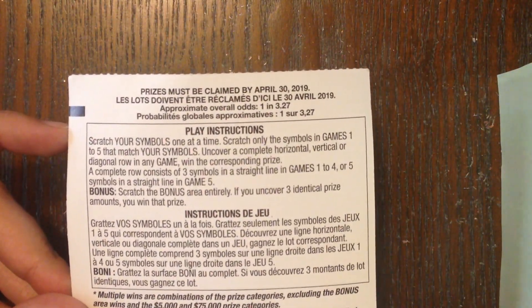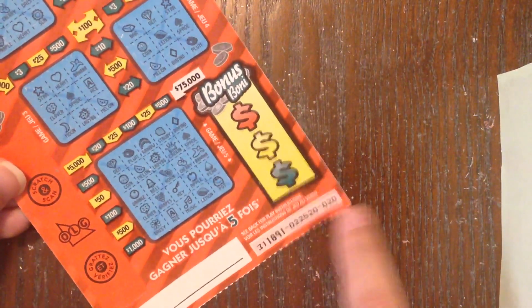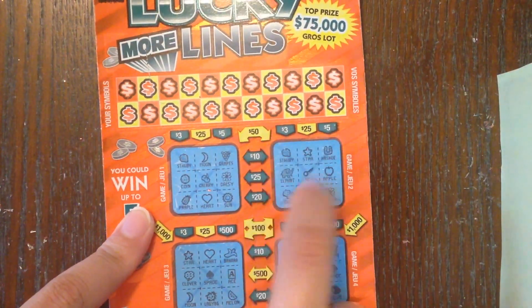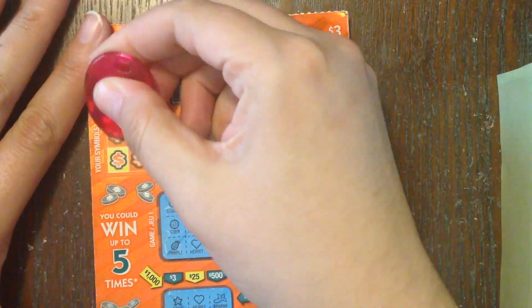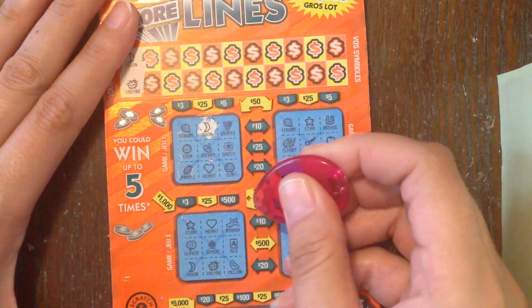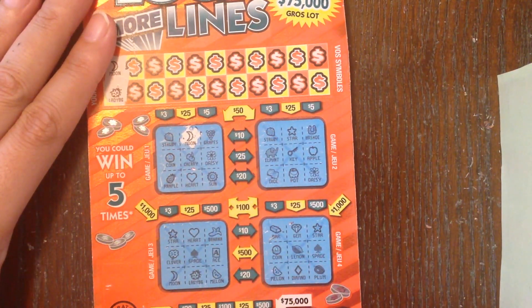We'll start with this three dollar Lucky Lines ticket since it's going to take the longest. The overall odds are one in 3.27, including break-even prizes. This looks to be ticket number 20. We need to find symbols in the symbol area — any completed columns, rows, or diagonals win the corresponding prize, up to $75,000.